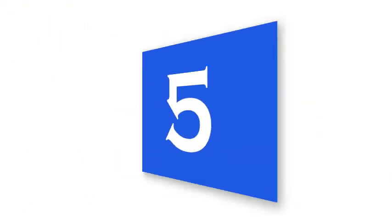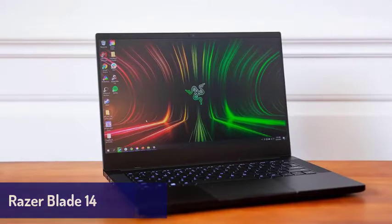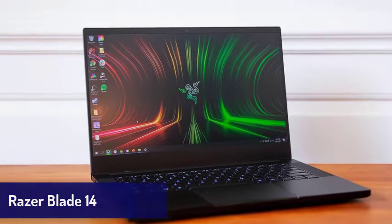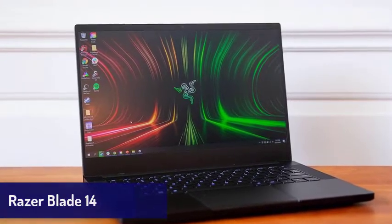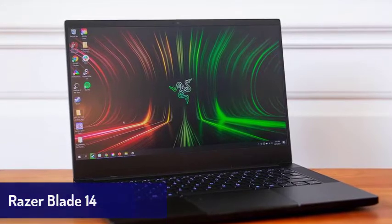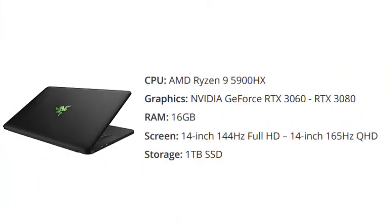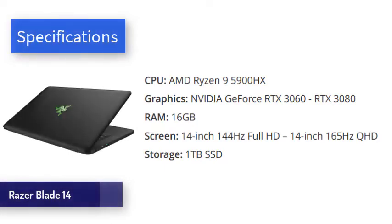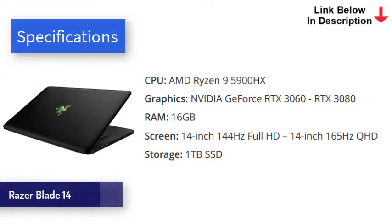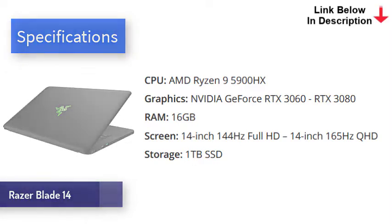Next is the Razer Blade 14 — a luxurious thin and light gaming laptop from Razer that just oozes class and is an ideal laptop. It's solidly built so you won't worry about it getting damaged during travels, and it's one of the nicest looking modern laptops we've seen. The all-black aluminum chassis looks really cool, and its sleek design belies the power within. The Razer Blade 14 comes with cutting-edge components, including the AMD Ryzen 9 5900HX processor and up to an RTX 3080 graphics card.